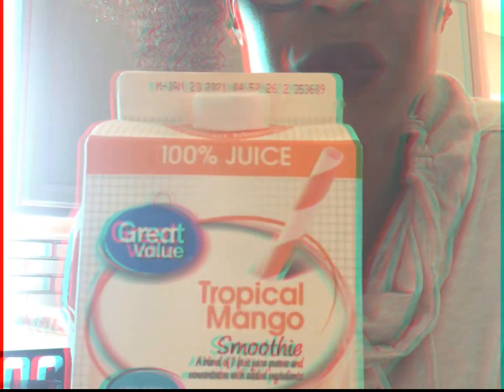So today I'm having the Tropical Mango Smoothie. It's a Walmart brand. It's really good. It's only 130 calories, 8 ounces, and it's made with fruit — mango, banana, apple, orange, pineapple, lemon juice. So it's very healthy.